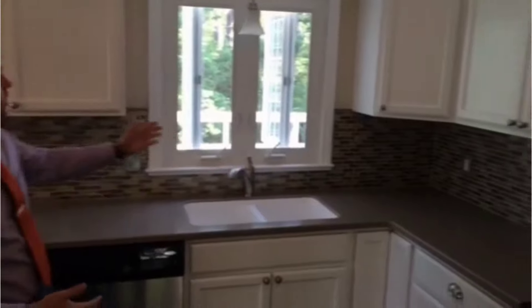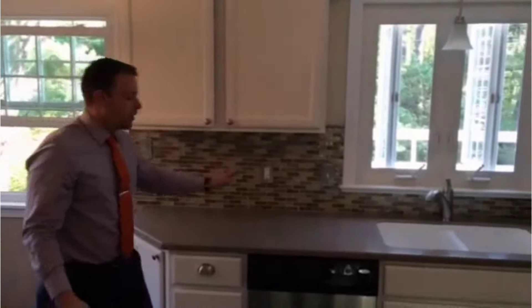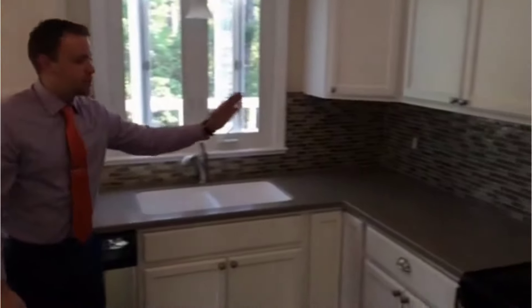Take a look at this brand new kitchen with shaker soft-close cabinets, brand new Corian countertop, tiled backsplash.